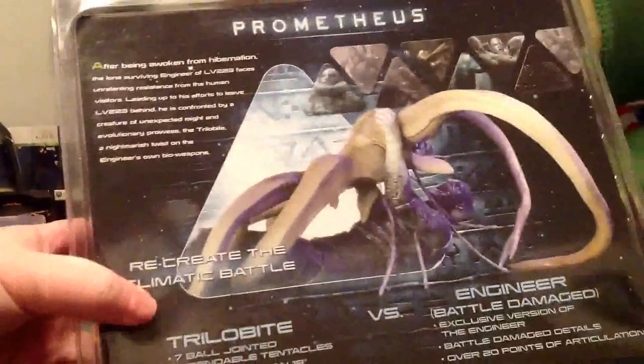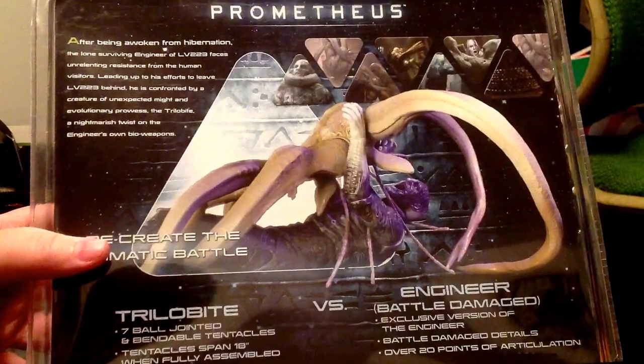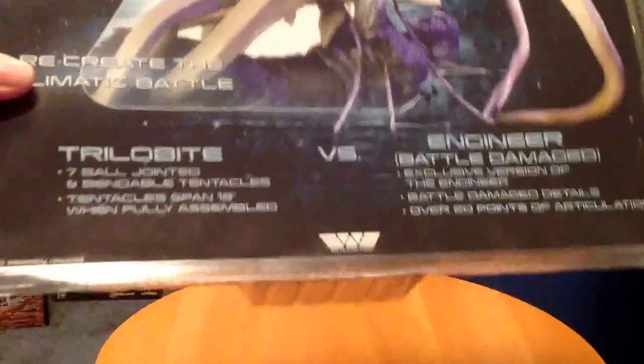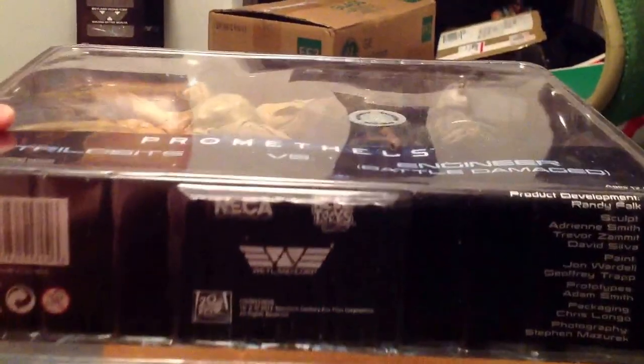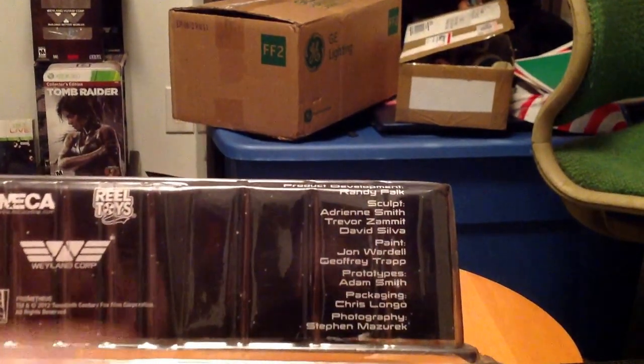The flip side on the back — you can see the artwork there. Pause and read if you so choose. There's the Weyland Corp logo down there. Down here at the bottom are the credits for the people who actually sculpted this, so thank you to all the people who made these awesome figures.